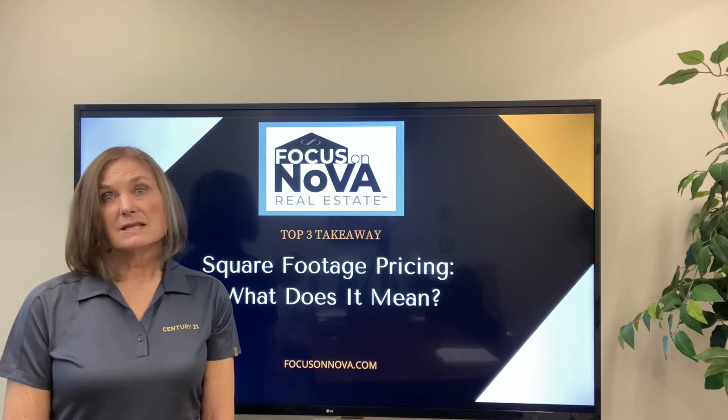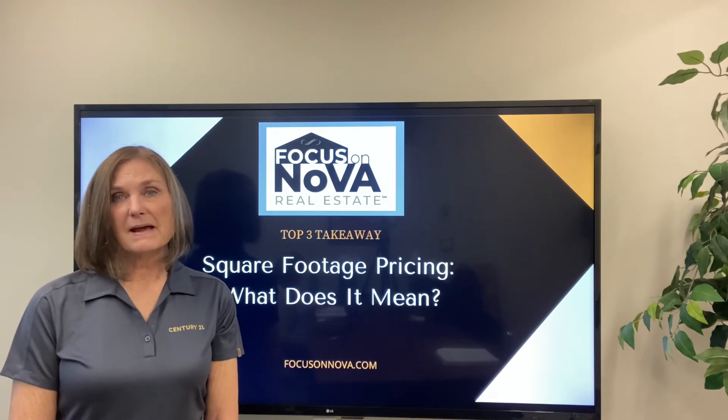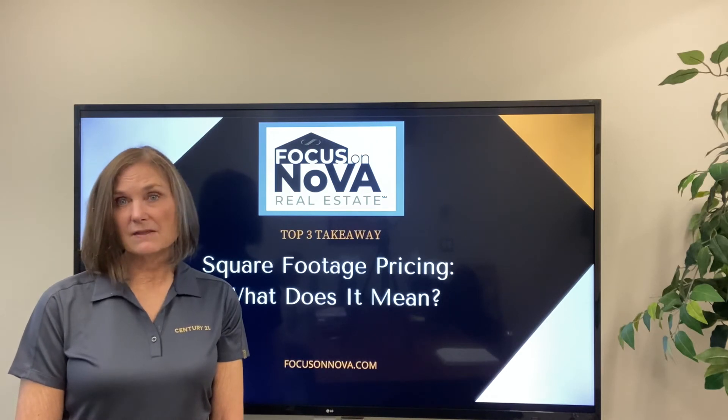So what is square footage pricing? It's taking the price of the home that the seller has listed the house at and dividing it by the number of square feet in the home.